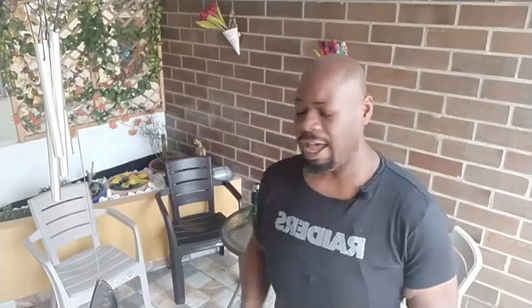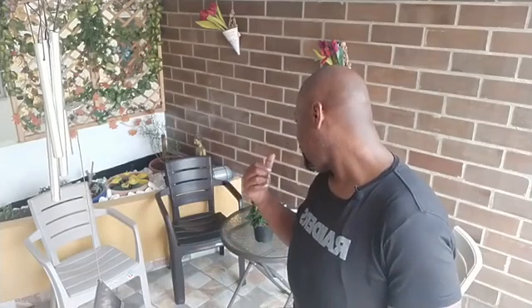Just think about it — that pepper plant cost me $1. Right now I already have 10 peppers on there. If you go to the store, you're going to spend a lot more money on 10 peppers than $1. That's the beauty of starting to grow your own things.